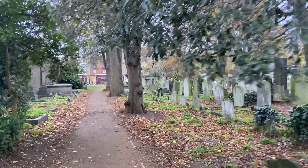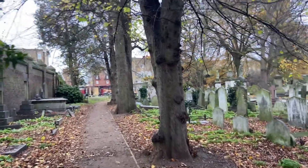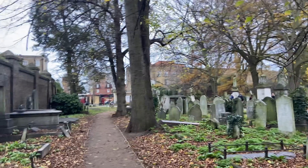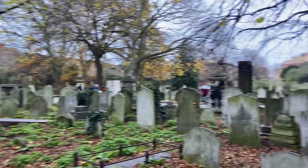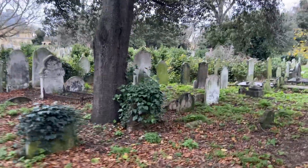Where I am — Brompton Cemetery — is in the Fulham, sort of Fulham-Chelsea area, stroke Earl's Court. So it's just west of central London.